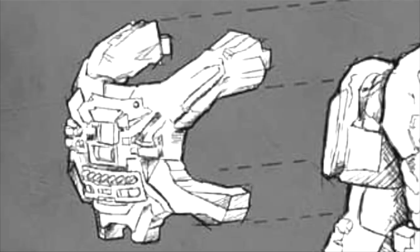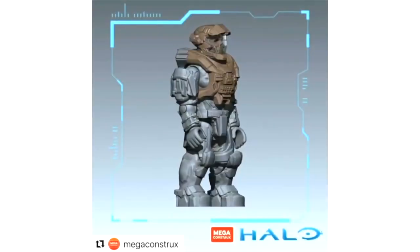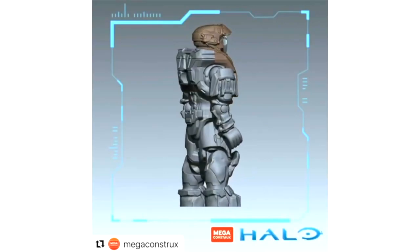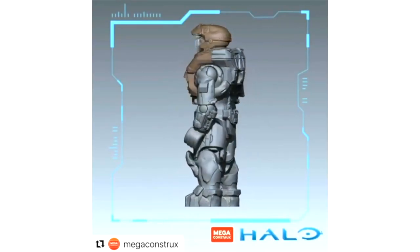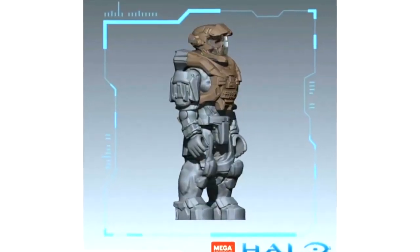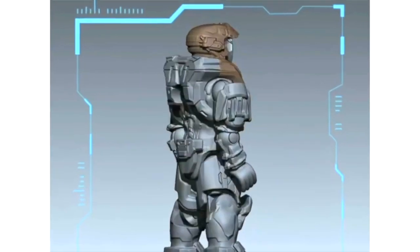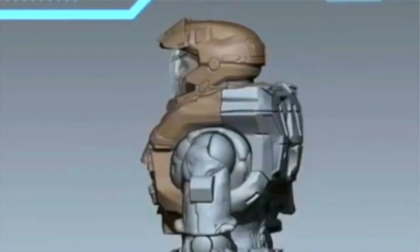We also saw a 3D render — the next update posted to the Mega Constructs Instagram account. They do post a few things there, and it shows off the brown being the new molding, the breacher chest, and the Haunted Helmet, which is originally a pilot helmet. It's just a fantastic look at this figure.